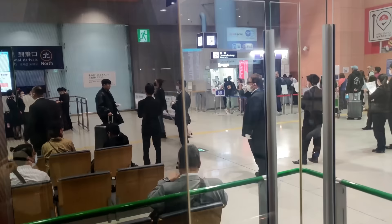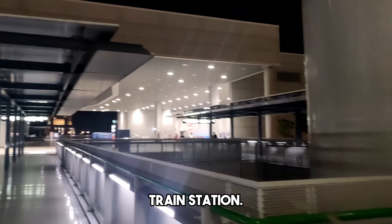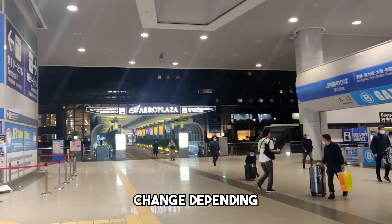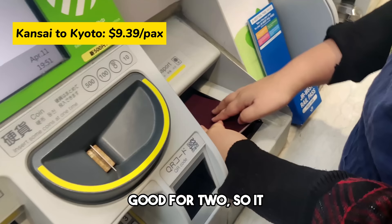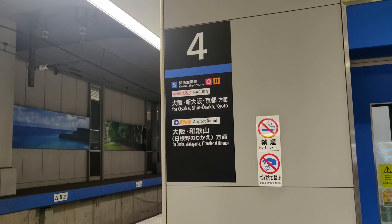We headed up to the second floor and crossed the bridge to get to the train station. We picked up a JR Haruka Pass to Kyoto. Disclaimer: prices might change depending on the date, so I can't guarantee they'll always be the same. We got our Haruka Pass for about $18.76 good for two, so it came to $9.39 each. We bought it online and claimed it from a machine. I'll put the link to the JR Haruka Kansai Airport to Kyoto deal below.